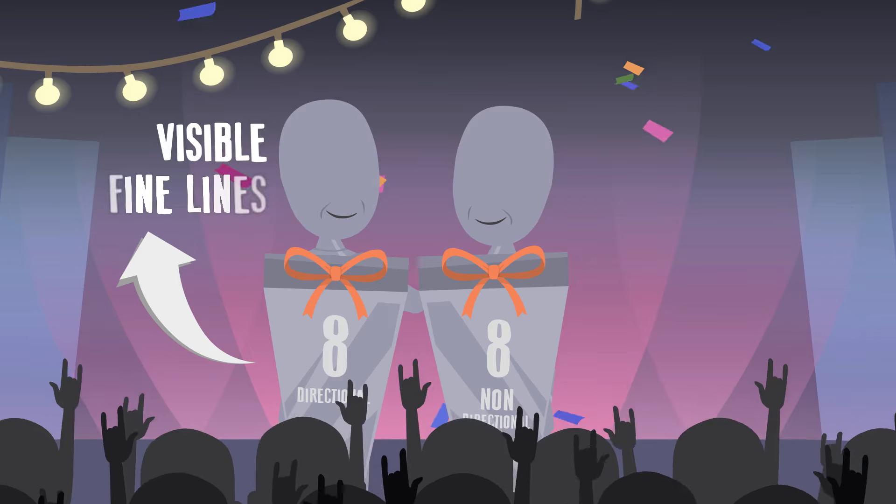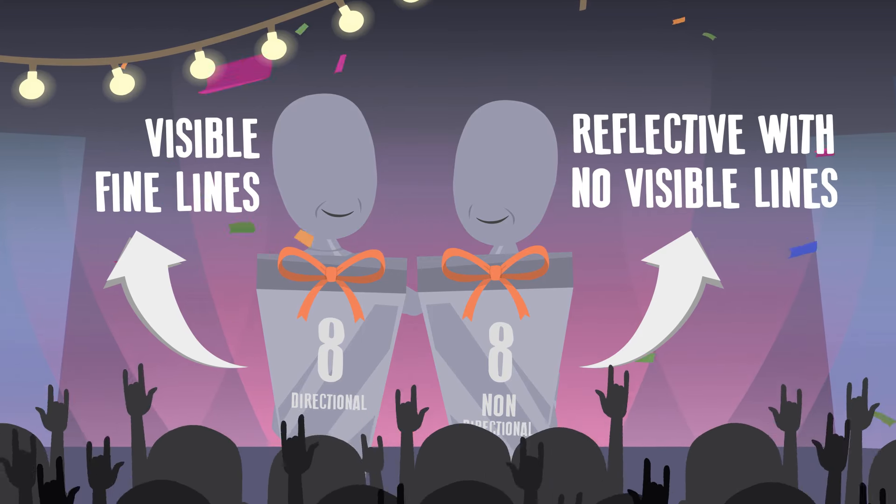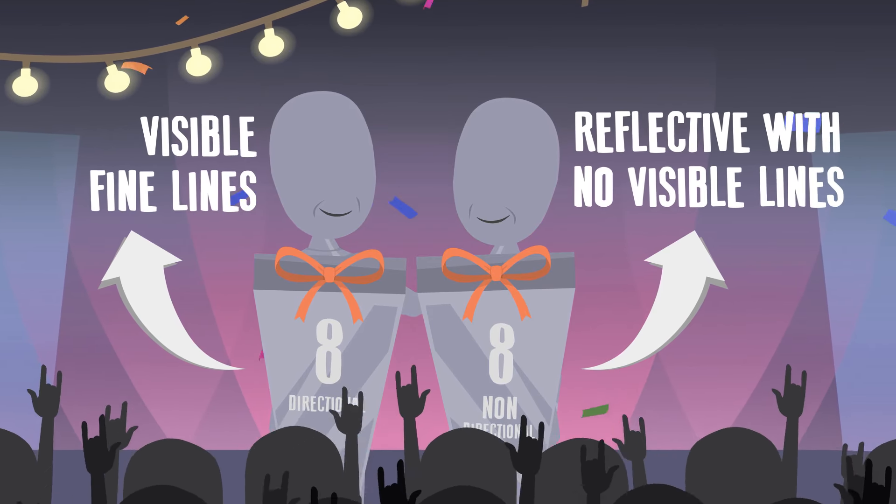Number eight directional gives you visible fine lines for a traditional look. Number eight non-directional is reflective with no visible lines, available in sheet form.